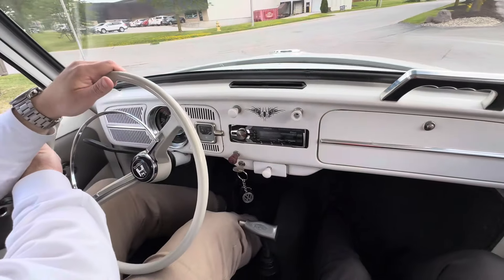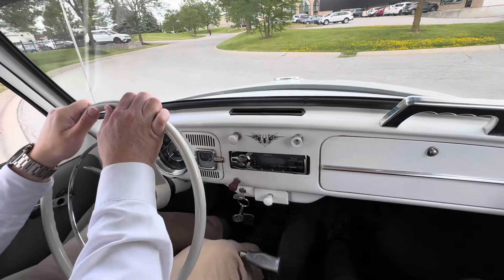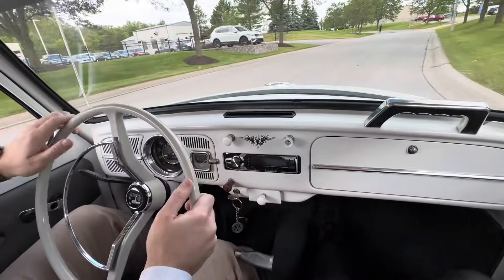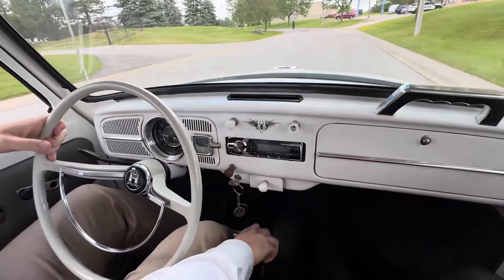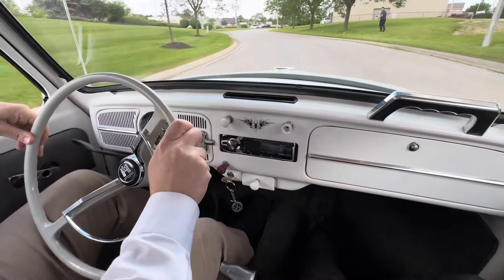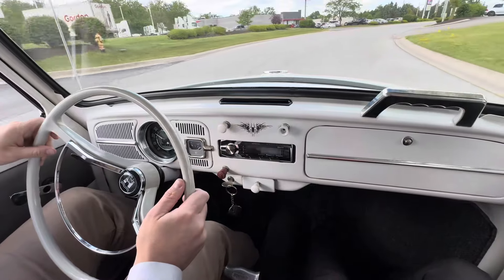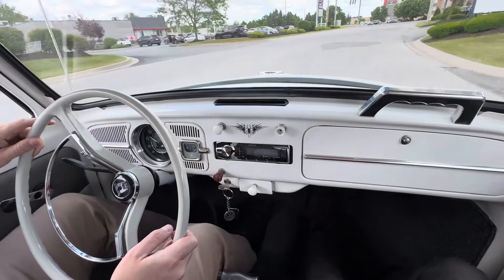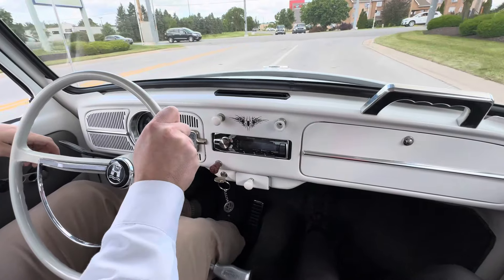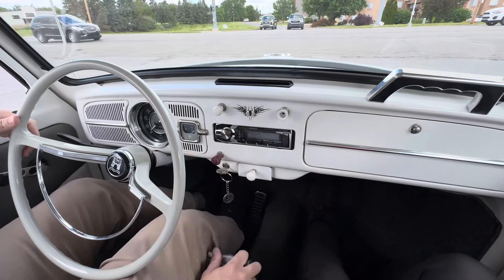Fletch feels strong. Brakes feel even — I don't think it's pulling harder one side to the other.